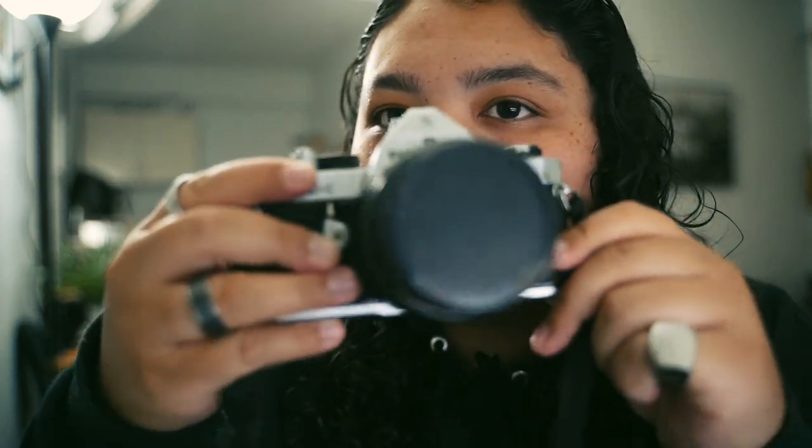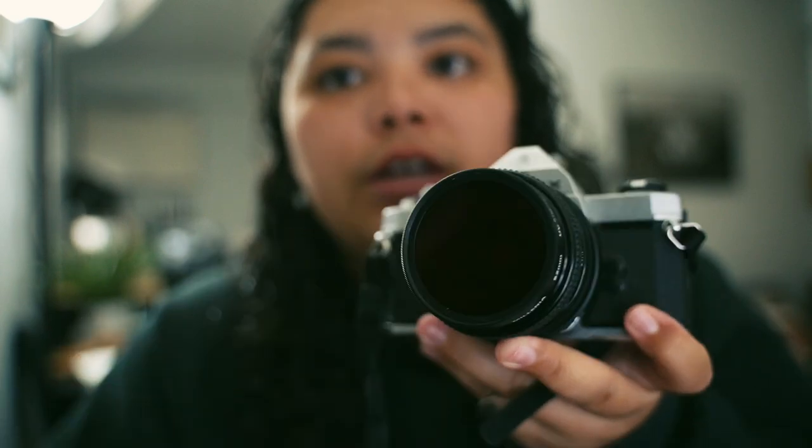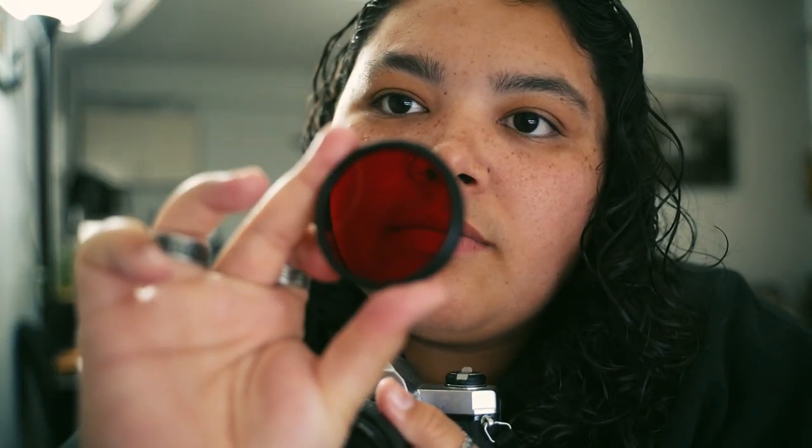This is my analog camera. I bought it like maybe two years ago and it has a really special place in my heart — not only because it's analog, which is different since I usually shoot digital, but also because I bought it for a black and white class in college. It's a gorgeous little Pentax and I bought it with this kit that came with two filters.